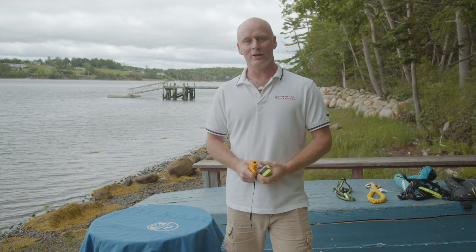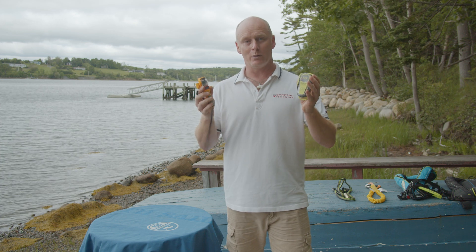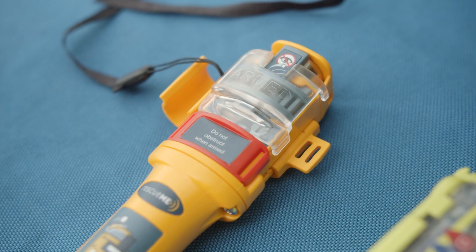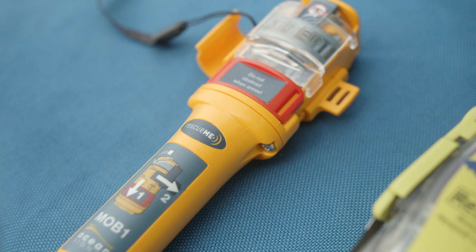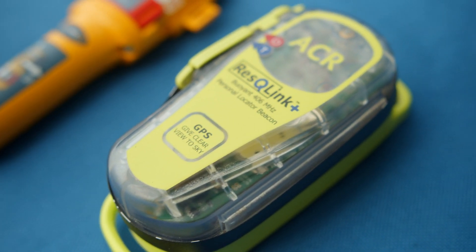Hello and welcome to The Mariner. Today we're going to be looking at AIS and EPIRB personal beacons — two pieces of equipment on the market now which go into your life jacket, onto your person, and can be the difference between being rescued and not being rescued. Let's check out the difference.